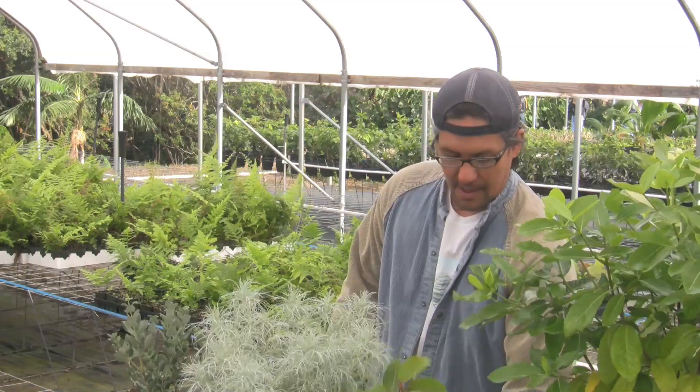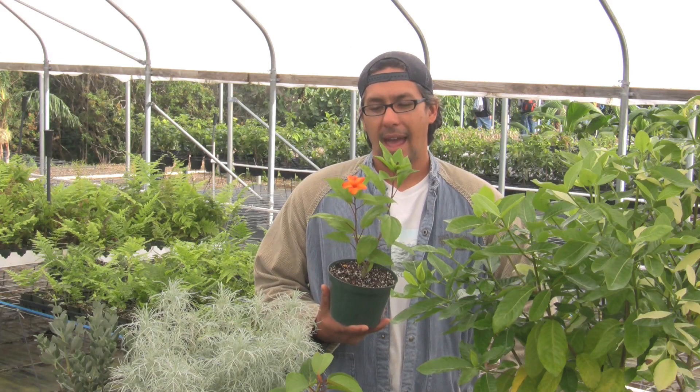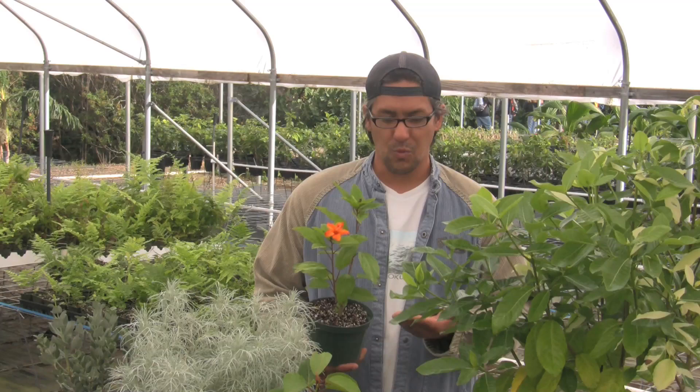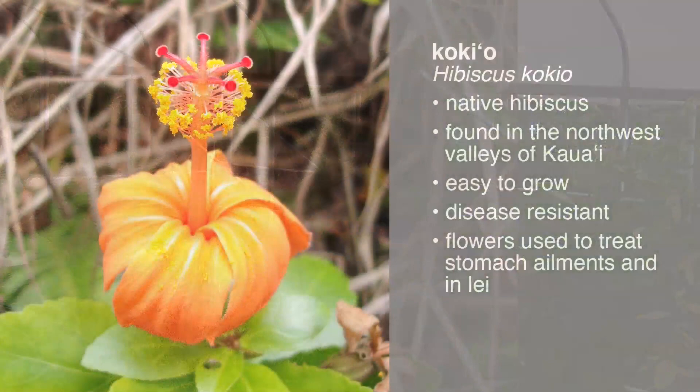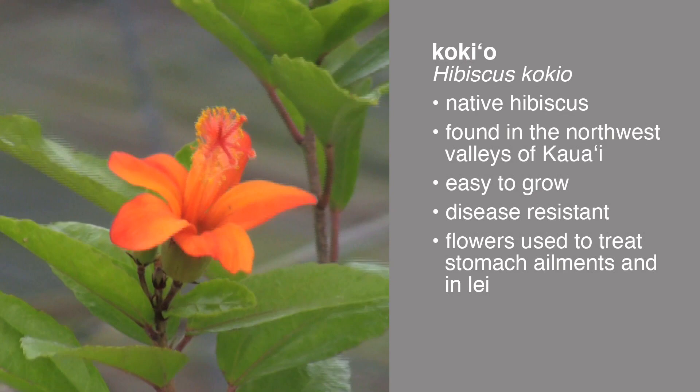Our next plant is called Koki'o. This particular native hibiscus is only found in the northwestern valleys of Kauai. Here in Hawaii, a lot of people are familiar with hibiscus flowers, but typically most of the hibiscus you see in landscapes aren't the native ones. We have native red hibiscus, native white hibiscus — which are the only naturally fragrant hibiscus in the world — this bright fluorescent orange hibiscus, a native pink hibiscus, a purple hibiscus, and a yellow hibiscus, which is our state flower called Ma'o hau hele. All of our native hibiscus are really easy to grow.